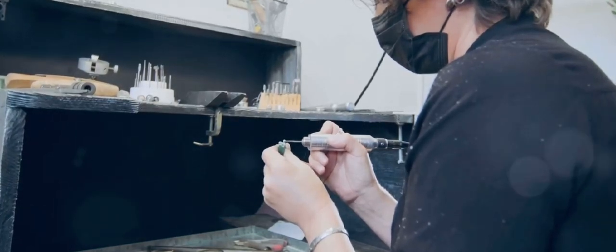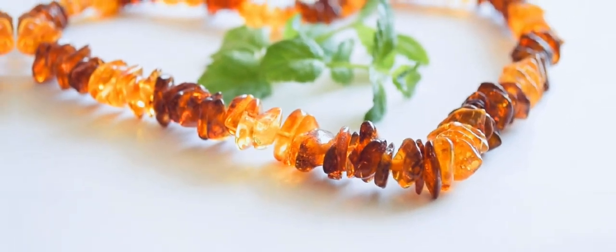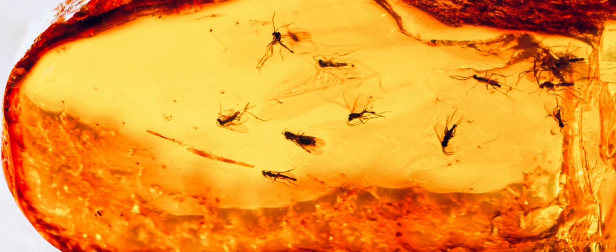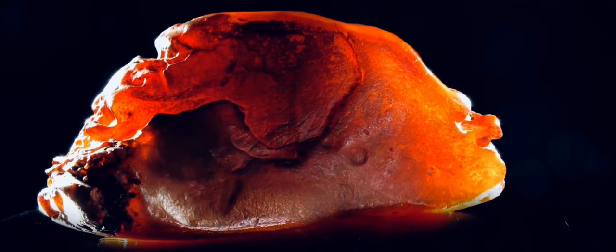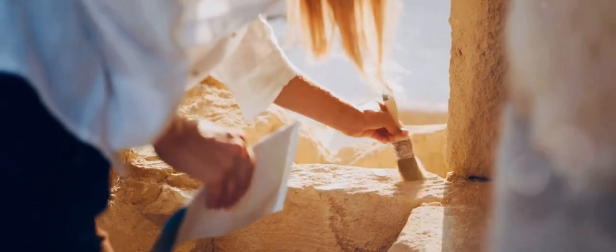Amber continues to inspire artists today, who fashion it into sculptures, jewelry, and other decorative objects. The timeless appeal of amber ensures that it remains a cherished material in the world of art and craftsmanship. From the depths of ancient forests to the forefront of scientific research, amber's journey is a testament to the power of time and transformation. It is a reminder that the past is not lost, but preserved in the most unexpected places. Holding a piece of amber is like holding a piece of history, and each new discovery will deepen our understanding of the past.